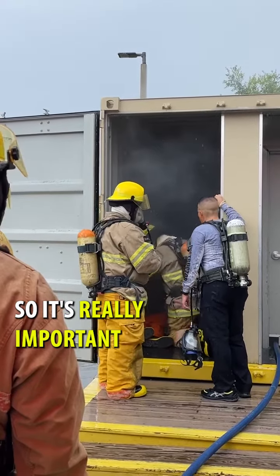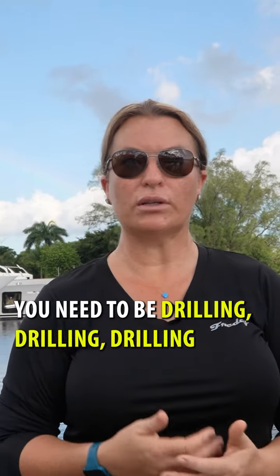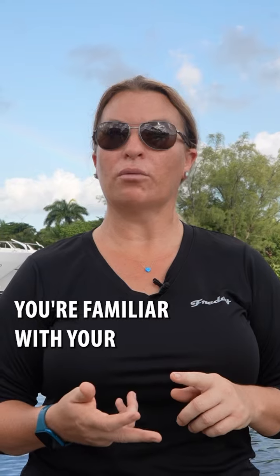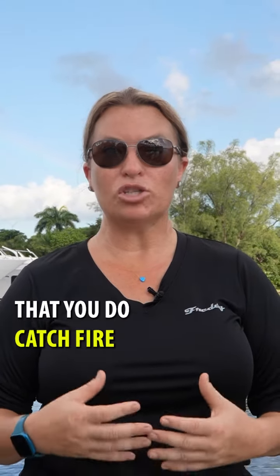It's really important to train. And let me just say this — don't leave your training to just the every-five-year renewal. You need to be drilling and making this almost become muscle memory so that you're familiar with your equipment on board. So in the unlikely event that you do catch fire at sea, you know what to do to put that fire out.